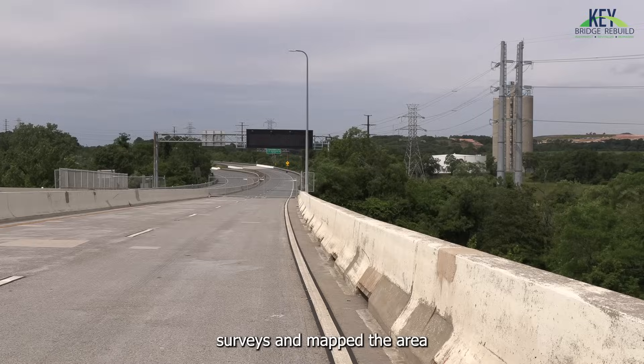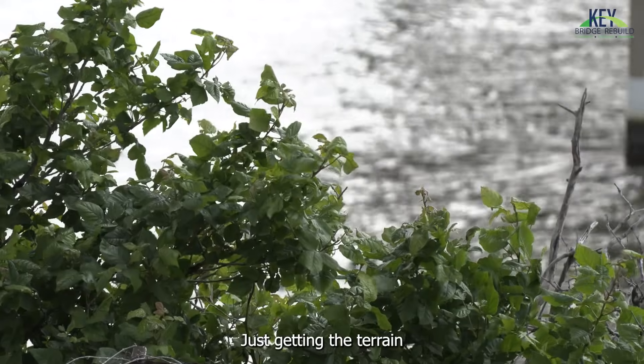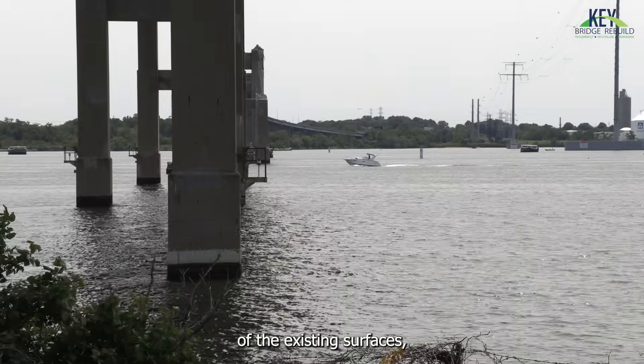Crews also conducted surveys and mapped the area to support construction planning — capturing the terrain of existing surfaces — and the work also included investigations for underground utilities.